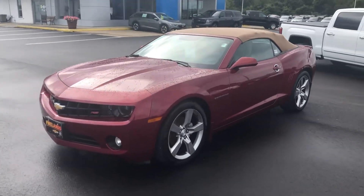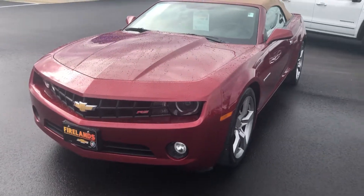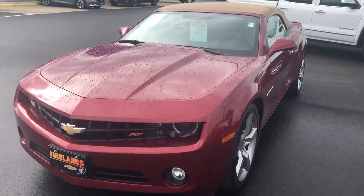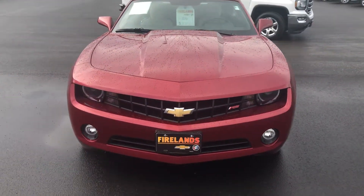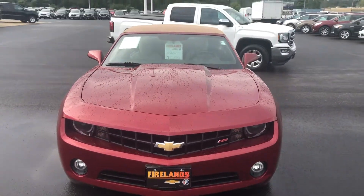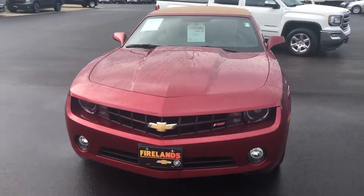We've got a couple brand new Camaros, but this one is still in the wrapper as you can see. This is a 2011 Camaro RS Convertible. It has the tan top, tan leather interior, and it's a 2LT trim level, so it's loaded up.